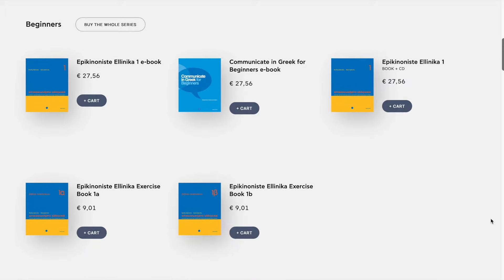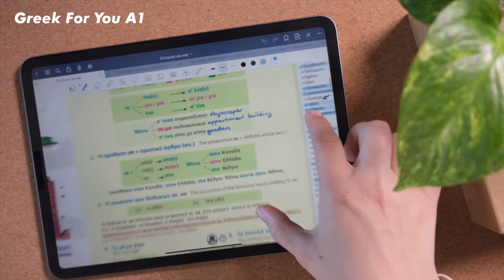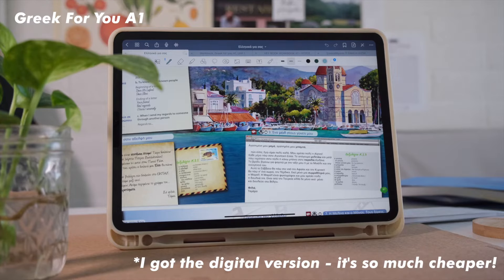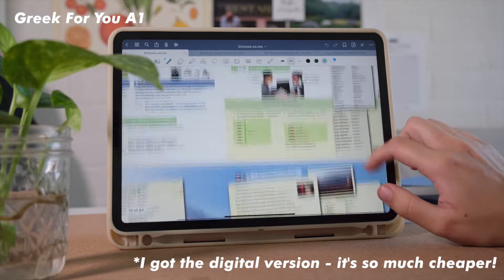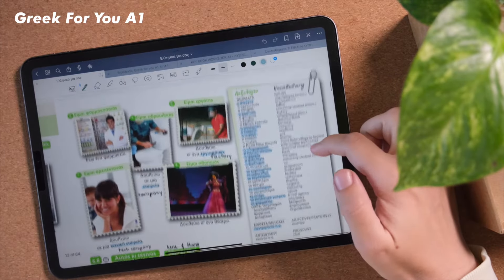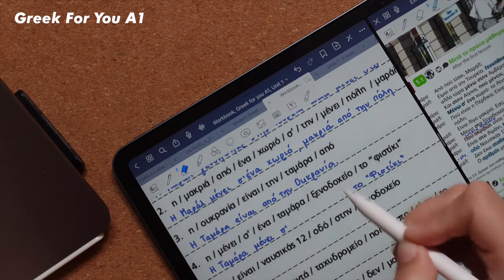Both of these books are series — Communicate in Greek has two volumes, and Greek for You has books for A0, A1, A2 and so on. Greek for You, or Ellinika Giasas, is actually the textbook that my iTalki tutor was using, so I decided to get it too. I really like this textbook — it has a lot of different formats of texts and exercises. Instead of mostly using dialogues, it has actual texts and dialogues. It also lists all of the new vocabulary for each chapter so you don't have to look up translations yourself.